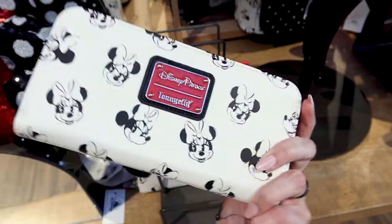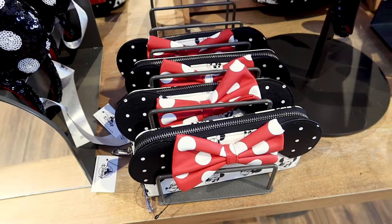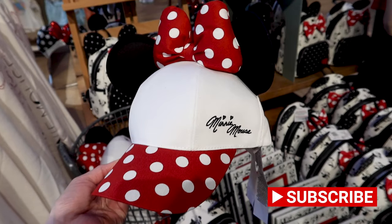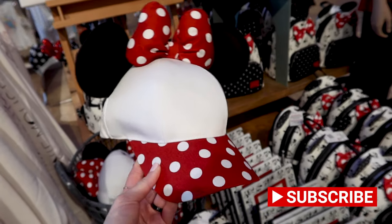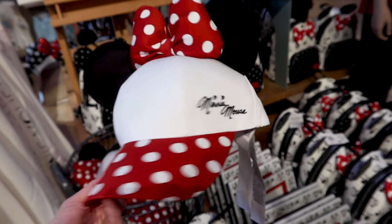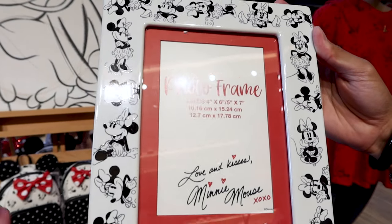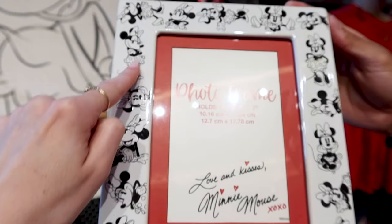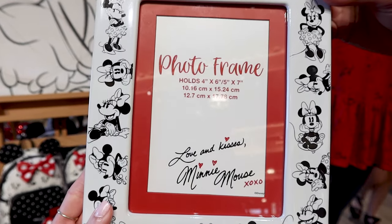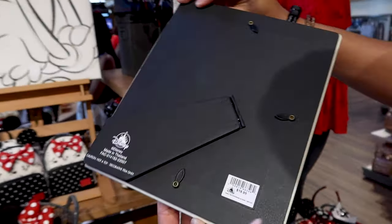If you're not an ears person, they have this Minnie Mouse hat with a puffy bow and ears — it has her signature on the side and is $30. In the same section, they have a Minnie Mouse photo frame with her face and poses all around it. It says 'Love and Kisses, Minnie Mouse XOXO' and holds a 4x6 or 5x7 for $20.